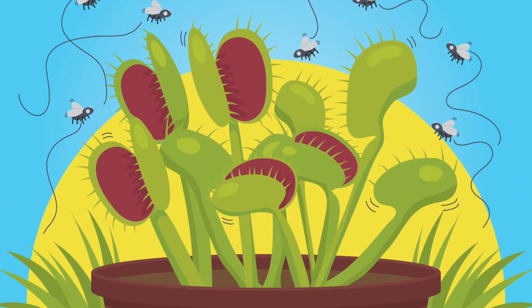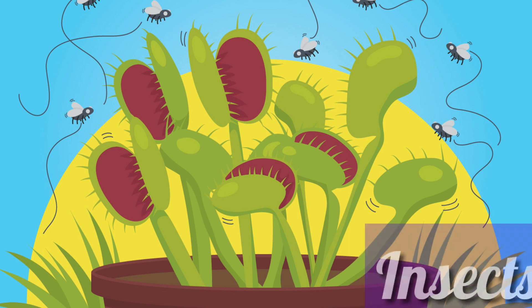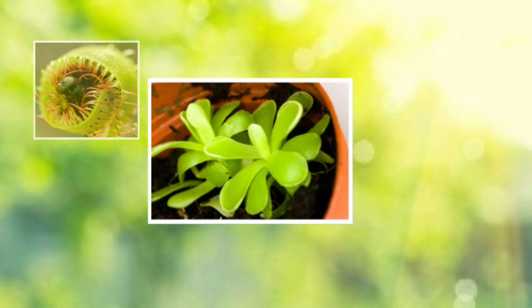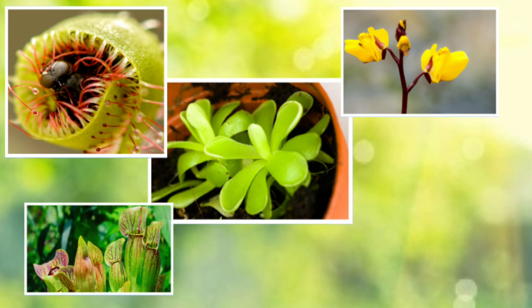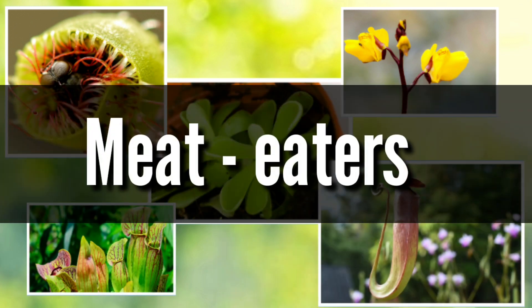Carnivorous plants catch insects or other small creatures for food. Most plants get their nutrients from soil. Many carnivorous plants grow in places where the soil is poor, so they eat insects instead. Here is some about these meat-eaters.